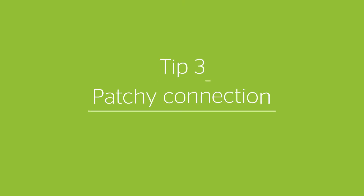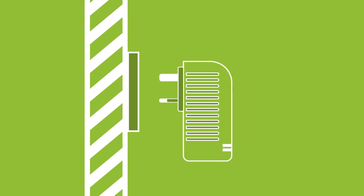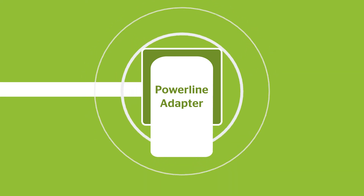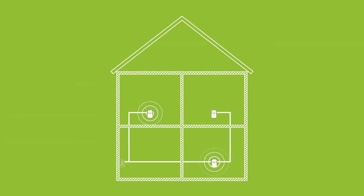Is connection patchy in some parts of your home? A power line adapter could boost your broadband and Wi-Fi signal strength without the need for extra wiring. Other devices like Wi-Fi extenders and mesh network devices could help too.